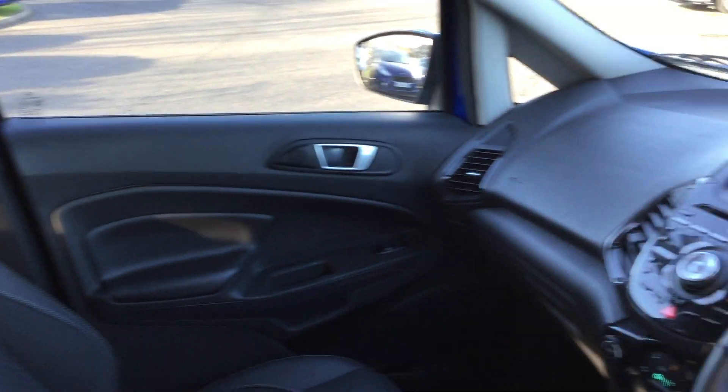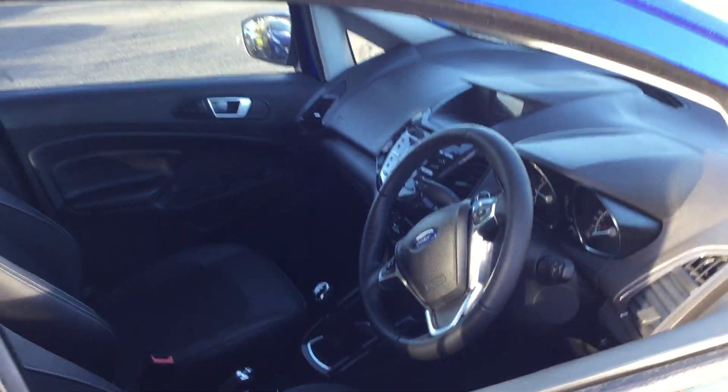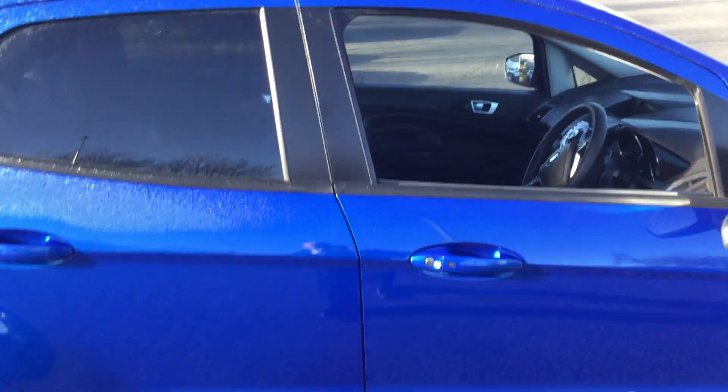If you have any other questions relating to this particular vehicle, please feel free to get in touch — we'll be more than happy to help. Thank you for viewing this video today. Bye-bye.